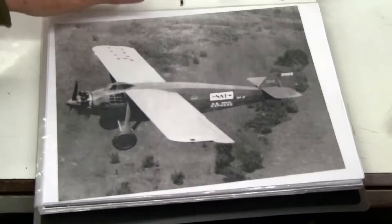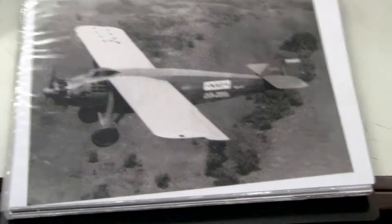Here's number 17, in the later years. The N number on the tail is different. And the spinner — the spinner is gone.